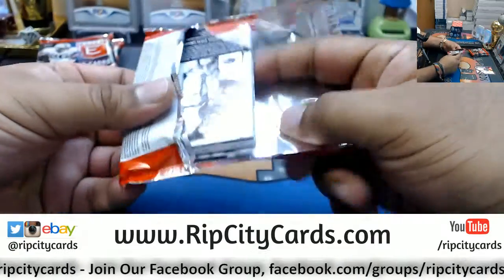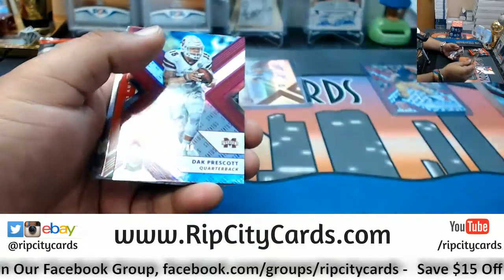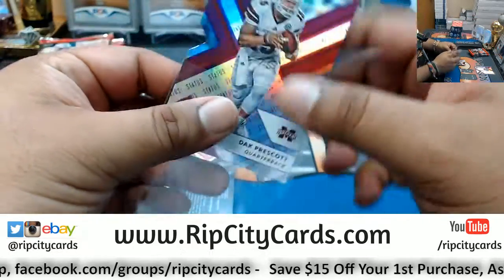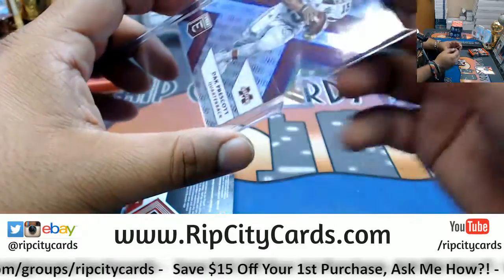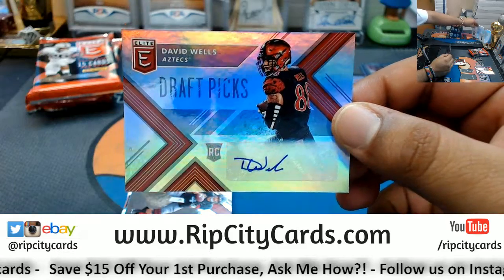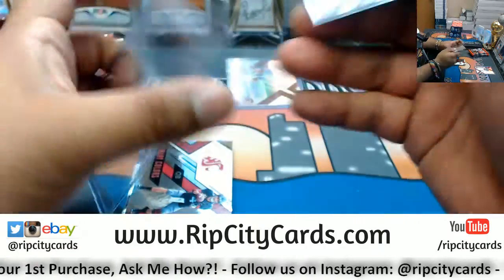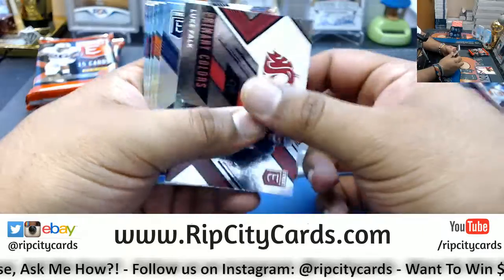Pack number two. We have a Dak Prescott, 79 out of 99, die cut. Autograph for David Wells. Now we need some numbers on these autos, though. Come on, we can pick up the pace here, baby.